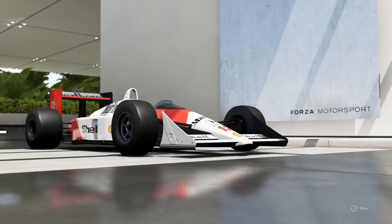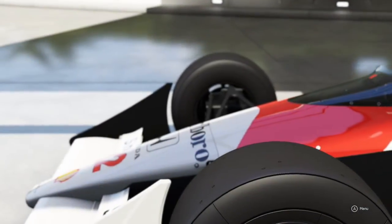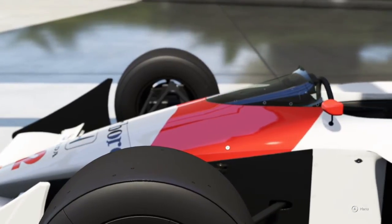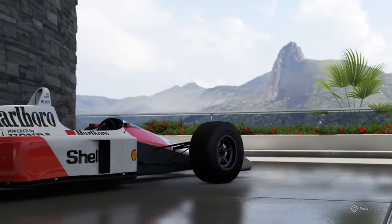You can see it in the background — now you can see it properly. This is the big one of the car pack: the 1988 McLaren MP4/4, the car that took Ayrton Senna to his first Formula 1 World Championship, won 15 out of 16 Grand Prix that year, and was one of the most dominant F1 cars in history. It's now in Forza Motorsport 6.